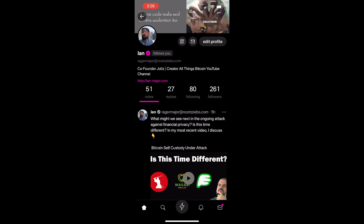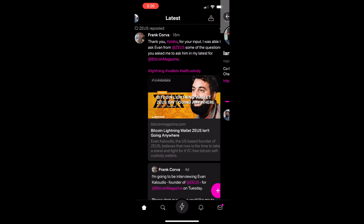From a usability standpoint, that's really nice. I wanted to specifically do this example because Primal has been building like crazy. For those of you asking what's a good client to use, or maybe you've given it a try in the past and want to check out what has changed, Primal has been building like crazy.